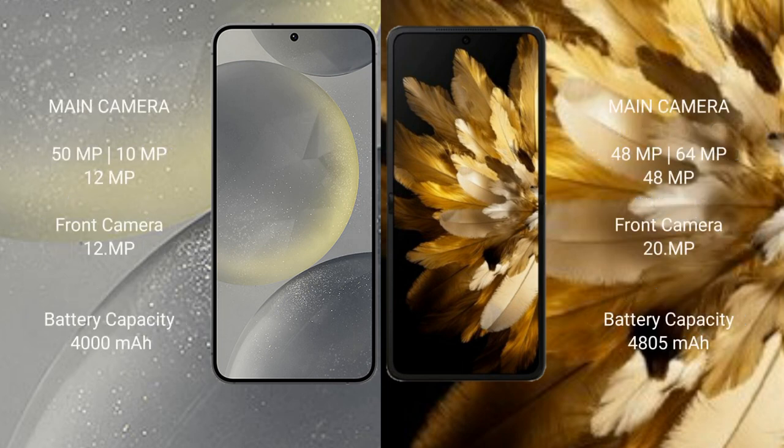Samsung Galaxy S24 features a triple camera setup: 50MP plus 10MP plus 12MP, with a 12MP front camera. Oppo Find N3 features a triple camera setup: 48MP plus 64MP plus 48MP, with a 20MP front camera.